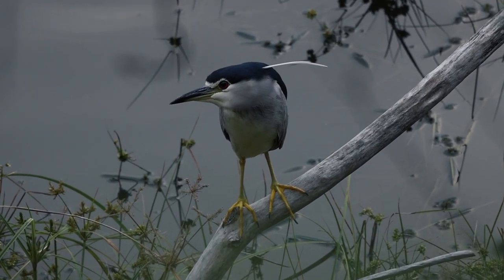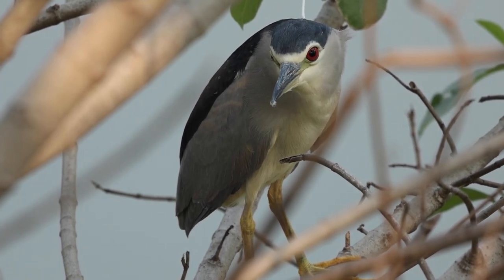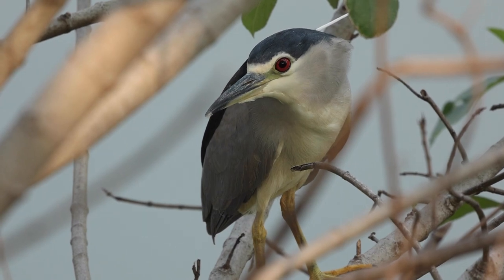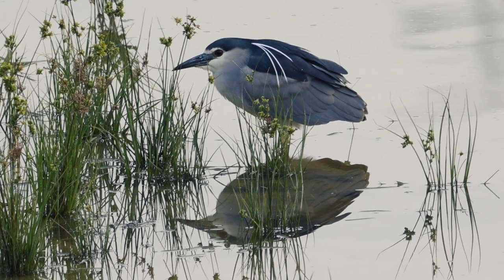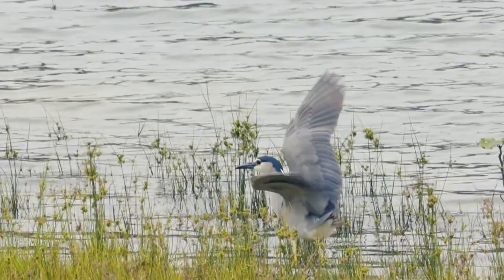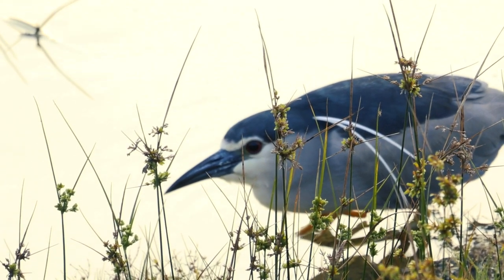This is a common sight on our campus, but what do we know about these birds? This is the black-crowned night heron, one of my favorite birds you can see in school. Adults have a black crown and a white-gray body. Their eyes are red and they have short yellow legs. The males are slightly larger than females.